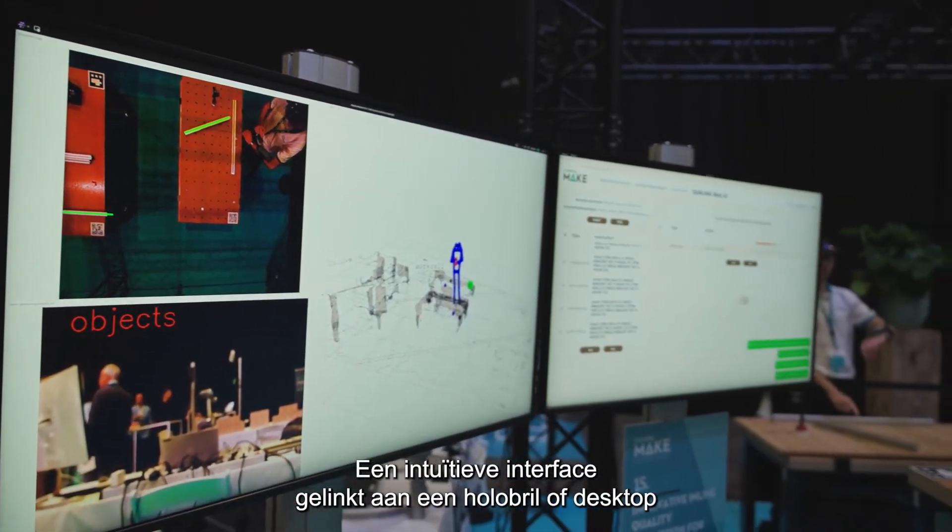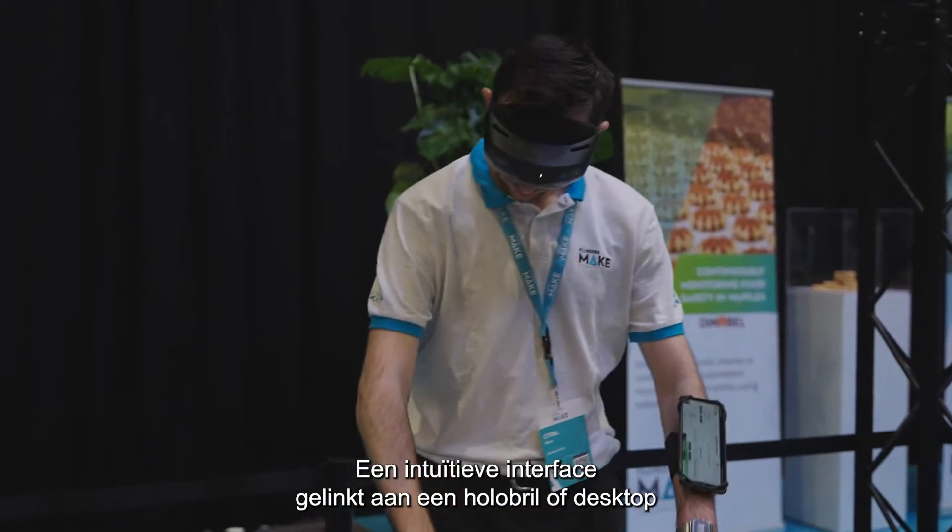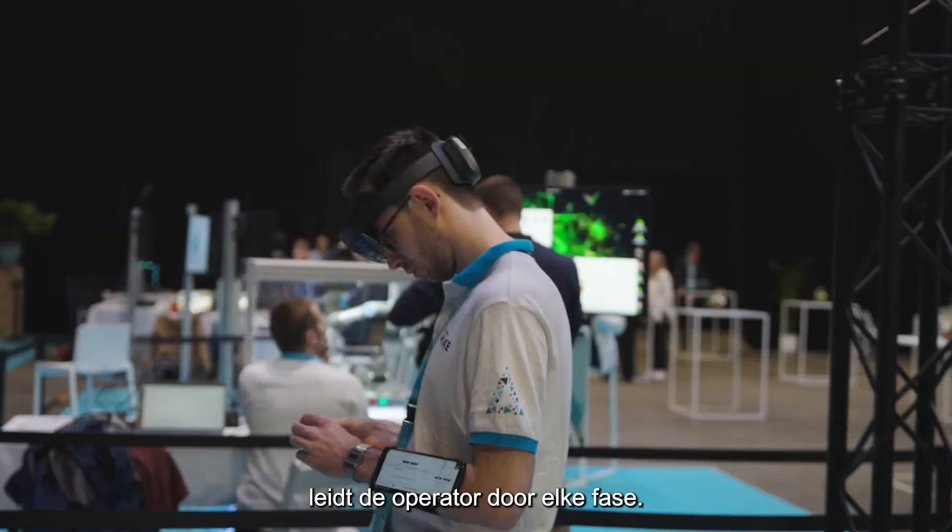An intuitive interface, accessible via HoloLens or desktop, guides operators through every step.